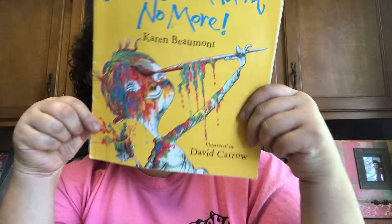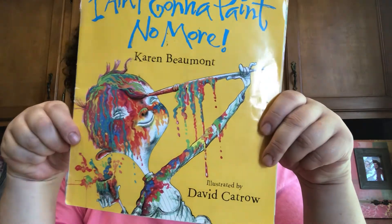This book was written by Karen Beaumont and it was illustrated by David Catrow. Look how fun. What do you think he is doing? Oh, making a mess for sure. I bet y'all have been playing and making some good messes at home, huh?